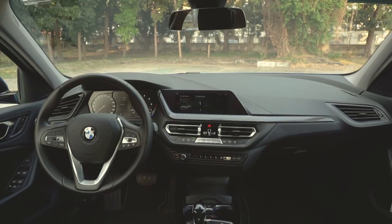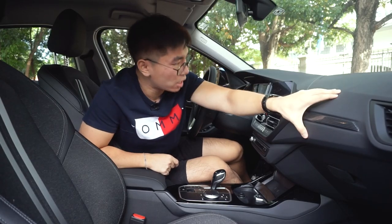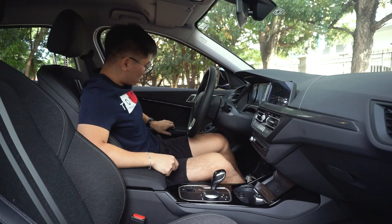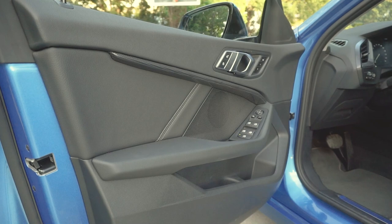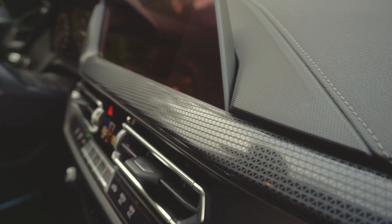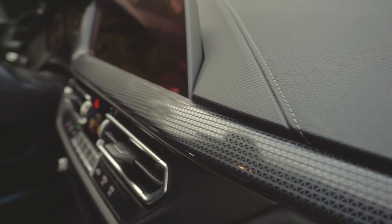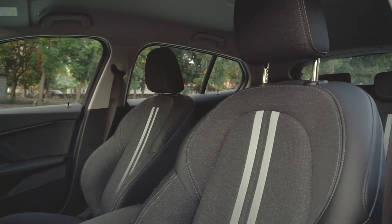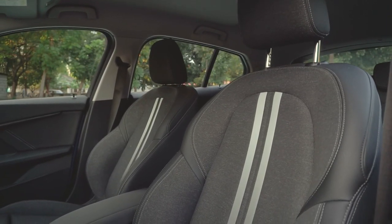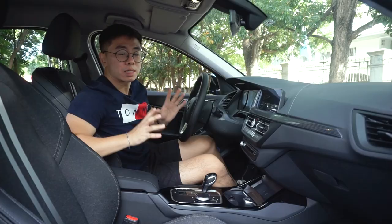And even if this is entry-level, it doesn't feel that way. You have all the soft touch plastics here on the dashboard and even on the door panels and the handle. You also have leather material where you need it, like on the side of the door. Plus, you have this textured pattern plastic in front and also here on the side of the door, which has mood lighting inside that you can change color at night. It makes the cabin feel cooler and much better. The seats are wrapped in fabric and Sensatec leather, and since these are sport seats, they're more comfortable.